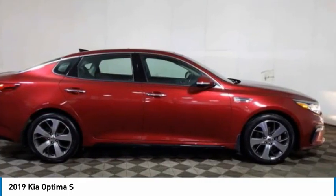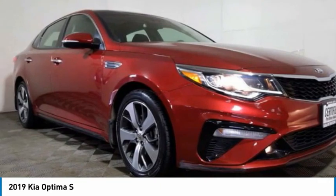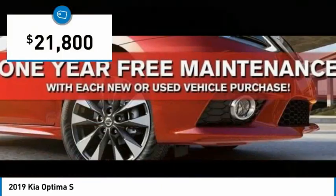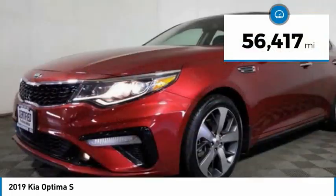Its smooth flowing lines speak of grace and style and offer a strong hint of European luxury, and is priced below $25,000. This vehicle has less than 60,000 miles.